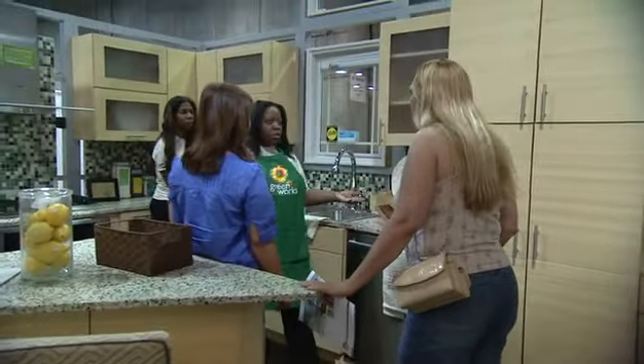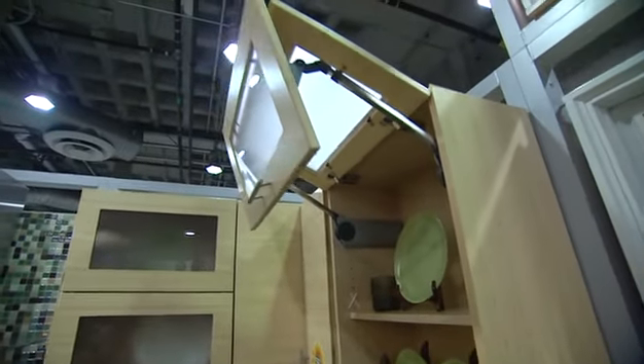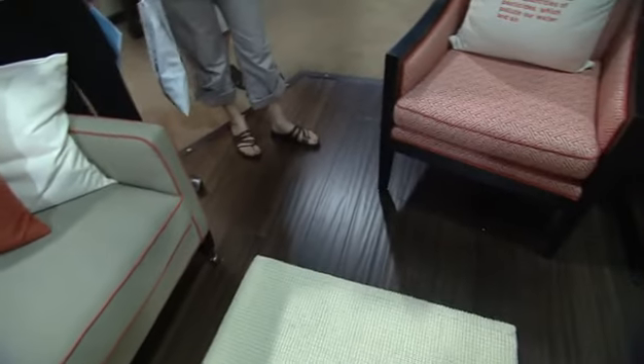Even the cabinets in this kitchen are earth friendly because they're made from bamboo plywood, one of the planet's most sustainable wood materials. We talked about choosing the right flooring — well, for this family room, that also meant bamboo, finished in a rich dark tone.